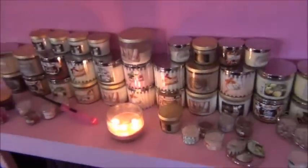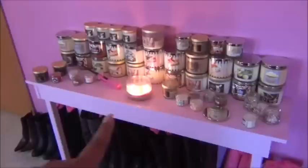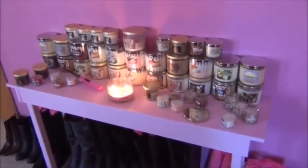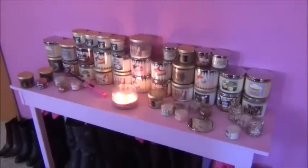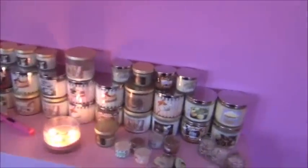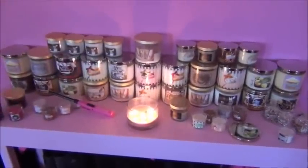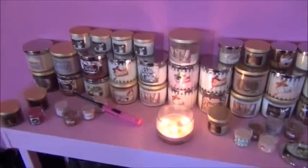Looking up is my candle collection. It's just on a table here that my husband made and we painted bubblegum pink by Glidden. If you're concerned with the color of my walls, it's called Sexy Pink and it's also by Glidden — I got both of those at Walmart. Here's just a shot of my candle collection. Everything is from Bath and Body Works. Anyone who wants to see a more detailed video about my candle collection, feel free to let me know — I have quite a bit and I love their candles.